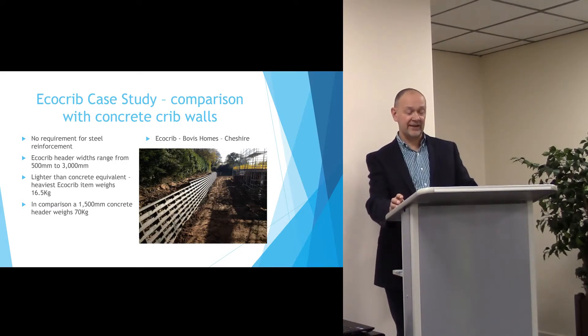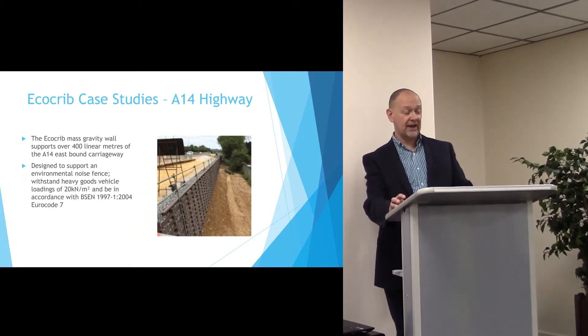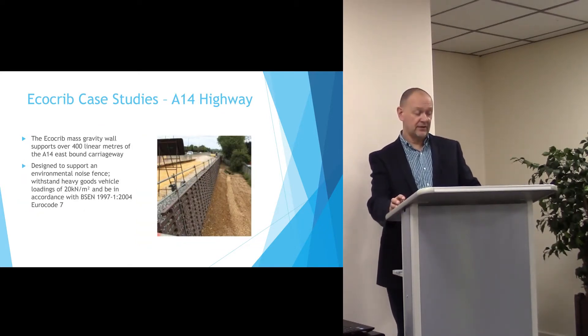This makes it easily manhandleable and the product has no requirement for steel reinforcement. This is EcoCrib used in a highways application: 400 linear metres of wall used on the eastbound carriageway of the A14 in Northamptonshire.